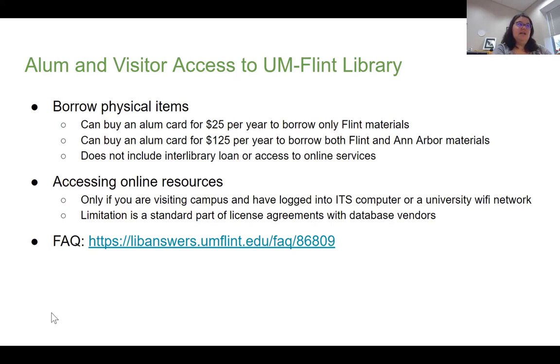If you do need to access any of the online resources that we have, you can actually just come into campus and log into an ITS computer if you still have your account active — which you should, as ITS does allow you to keep your email and some login stuff after you graduate. Or if you bring in your own laptop, as long as you log into the University Wi-Fi network — MGest or possibly eduroam — you could access all of our online content. You just have to be on a campus IP address.